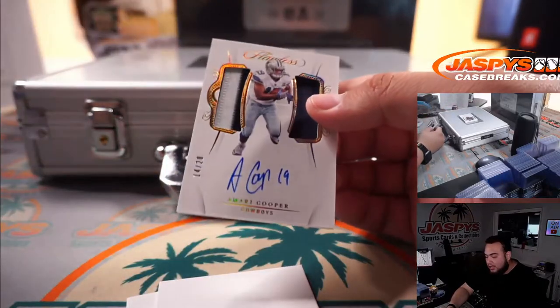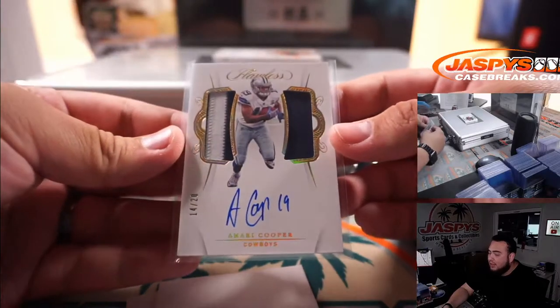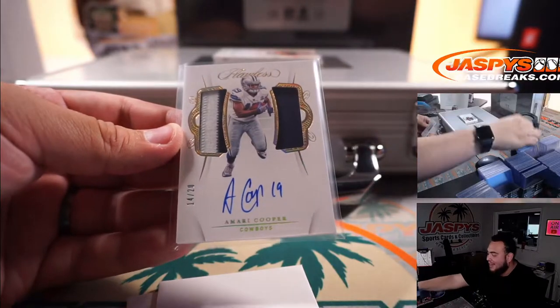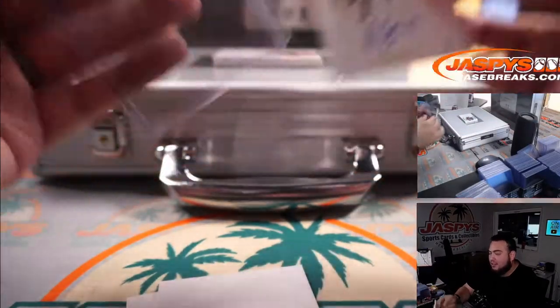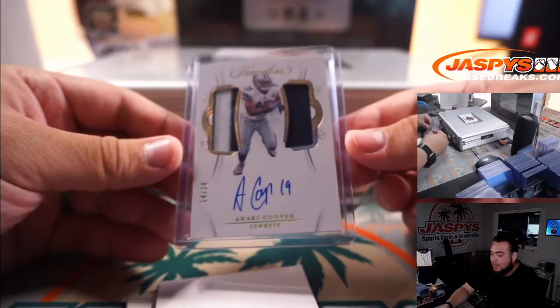We have Amari Cooper, 14 out of 20, double patch and autograph for the Cowboys. Dallas Cowboys, that is spot 4, and Lucas again. There you go — that's what we do here. We reel you in. Another one for you, buddy.